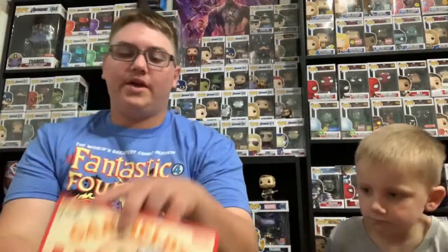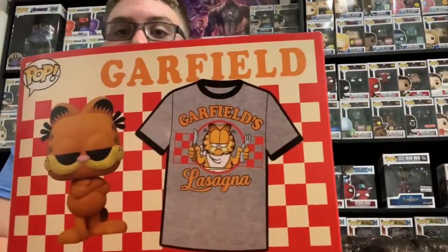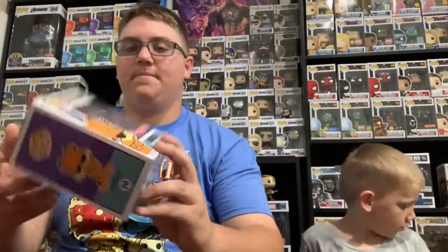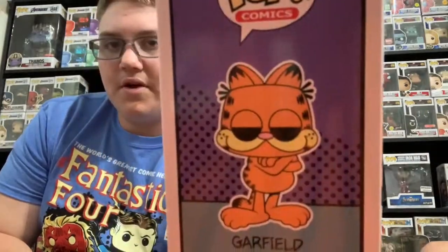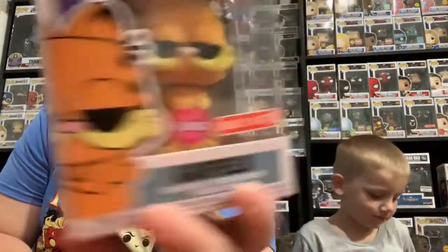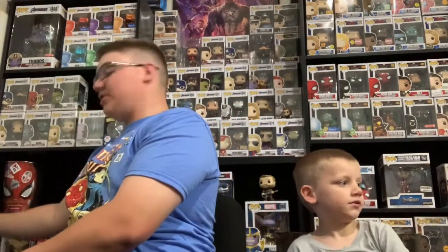The next one is Garfield's lasagna. Here's the shirt — we already showed it in the last video. And it's a flocked Garfield, so I'm going to show you that. There it is — flocked Garfield, Target exclusive. It's just like the normal Garfield but it's fuzzy, flocked. Super cool. We got two of them.